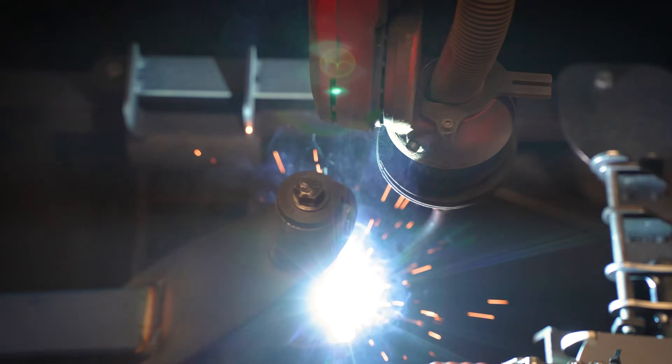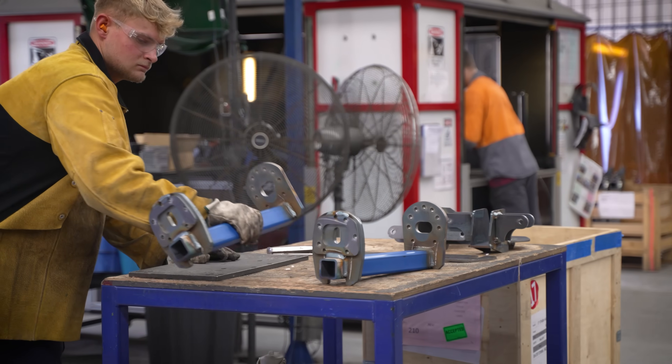At CruiseMaster, we are proud to be Australia's leader in all-terrain towing technology, with years of experience in producing Australia's best suspensions and couplings.